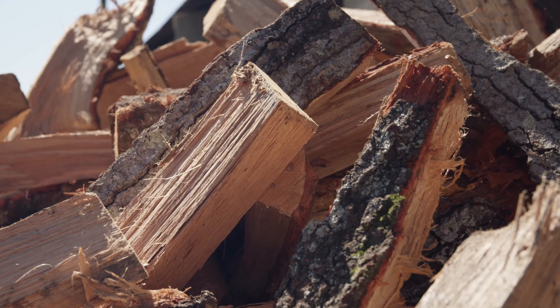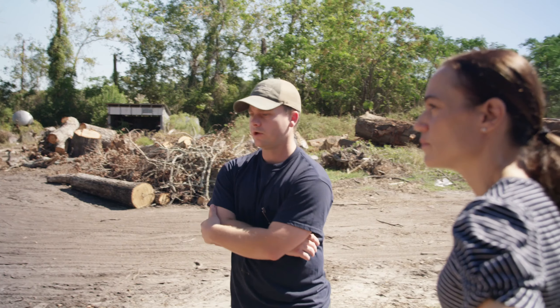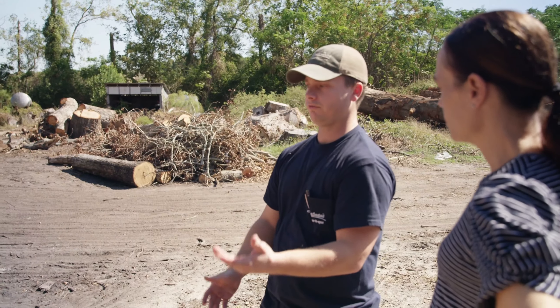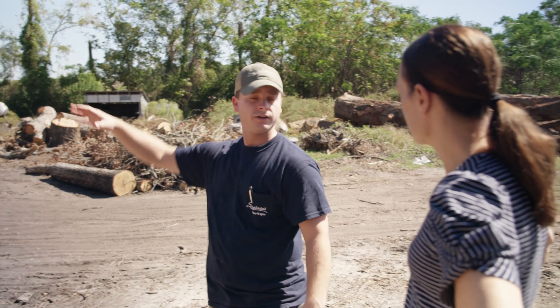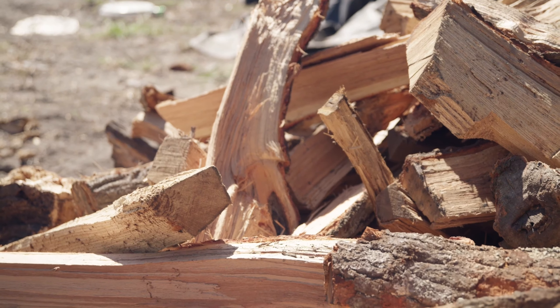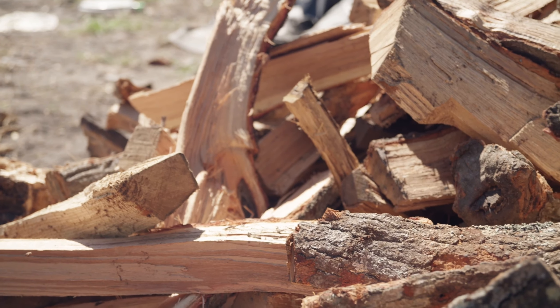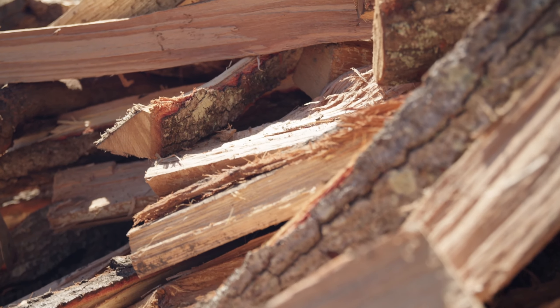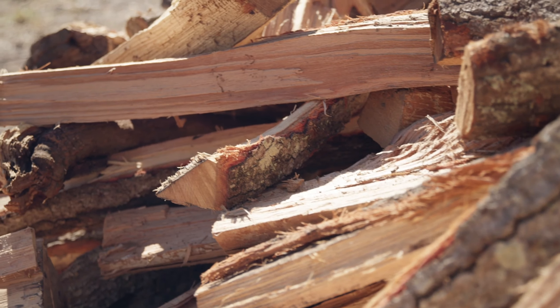We use a mixture of oak, hickory, and pecan. What we really strive to do is have a good mixture of dried wood, which has been sitting out for a while — it's had a chance to get all the moisture out of it, so it catches faster, burns faster, and burns hotter. But once you get a bed of coals, you need them to stay hot for a long time. That's where the green wood comes in: fresher, recently felled trees that still have some moisture in them. They burn slower, smoke more, give you more flavor, and also extend your cooking time.